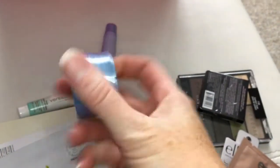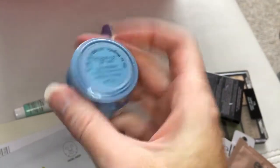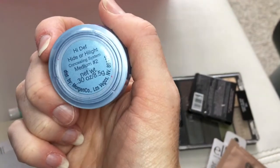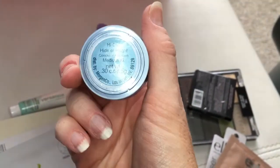Little pot of the Morgan Concealer in Medium 2. I find this one's a little bit too dark for under eyes, but great if I have any blemishes or spots. Really good and concentrated.